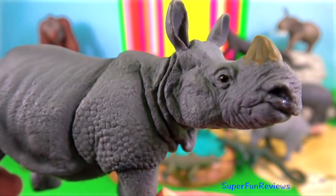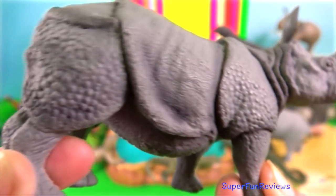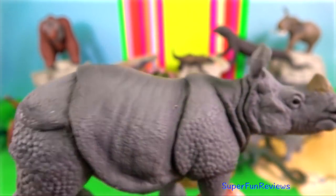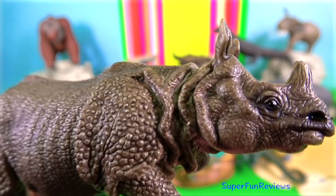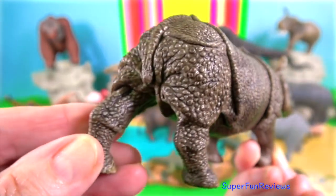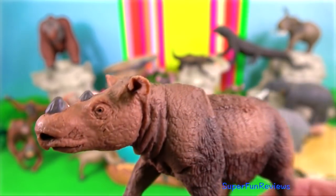Javan rhino. It has a similar mosaic, armour-like skin, much the same as the Indian rhino, although slightly smaller — measuring up to 4 metres in length and up to 1.7 metres in height. The tail is 70 centimetres and they weigh up to 2,300 kilograms. Adult male horns grow to 25 centimetres.